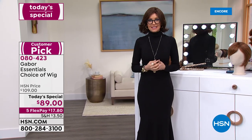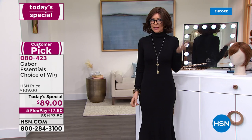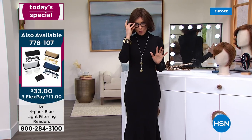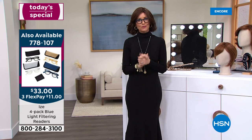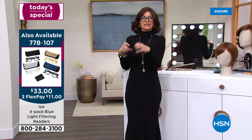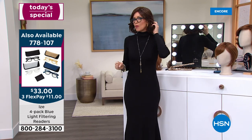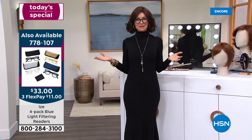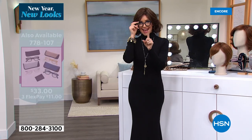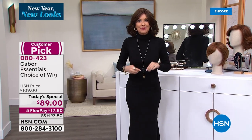You cannot tell whether you're on a date or you're just looking in the mirror. It really is just that realistic. It doesn't have a shiny wig look. It doesn't have a stiff wig feel. At this price, please don't pay $89 for a wig on the internet because you will get a mass of matted yuck.